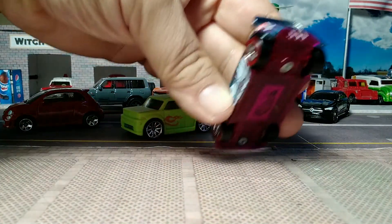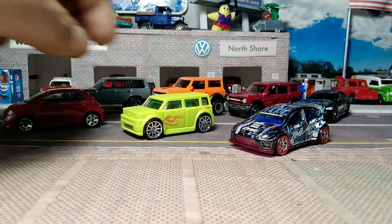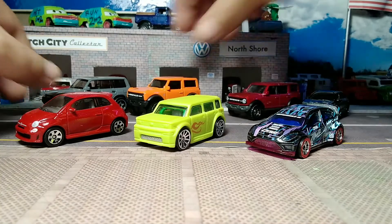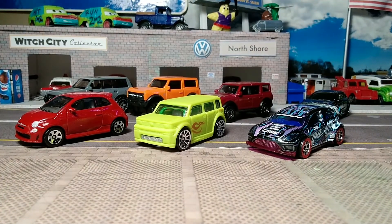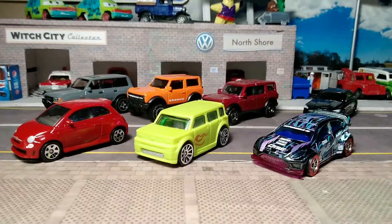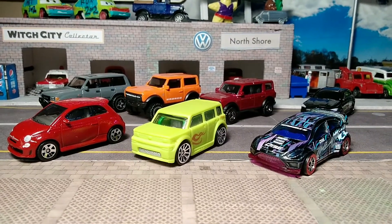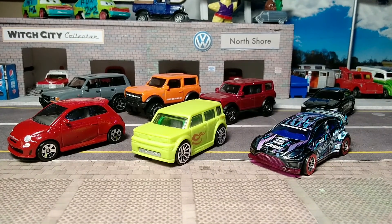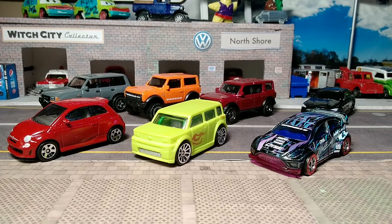These are the latest hatchbacks, SUVs, and shooting brake I've added to my collection. As you know, we are all about hatchbacks here in the Witch City. As always, like, comment, subscribe — thank you for watching, thank you to those who have subscribed, and catch you on the next one. See ya!